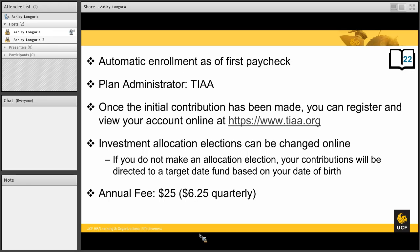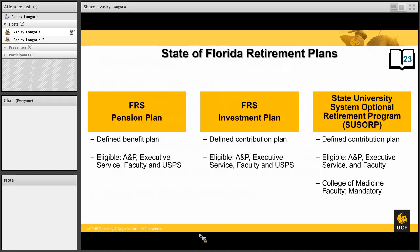Now we will talk about the other retirement plans. These are the plans available to employees that are in USPS, ANP, or faculty positions. Depending on the plan, USPS will only be eligible for the FRS plans. We will start with the FRS pension plan, which is a defined benefits plan. Much like Social Security, it is a lifetime pension that is paid monthly.